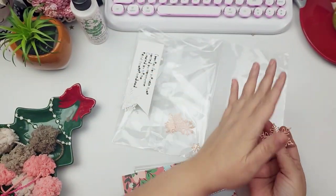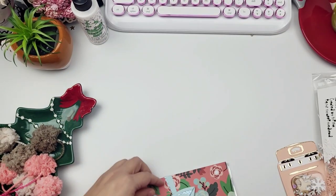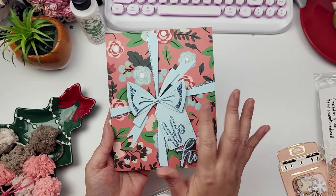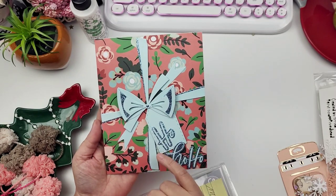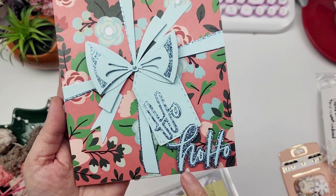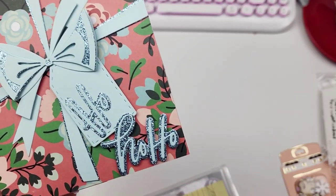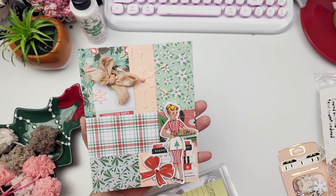So in here, look at this gorgeousness — aren't these so pretty? I love these, Trisha! She has used a Tim Holtz die — how stinking cute is that? It's got this tag and then it says 'Ho Ho Ho' — it is so pretty, Trisha, I love this.